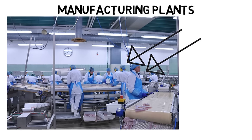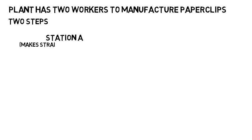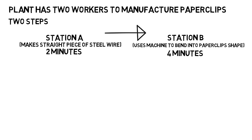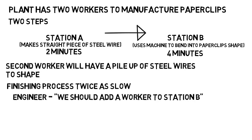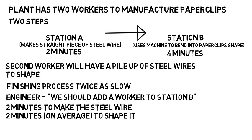You will not be one of those people with their own station as an industrial engineer — those are the operators. You will look at the entire process as a whole, manage it, and figure out ways to make it better. Let's say a plant has two workers to manufacture paperclips with only two steps. The first worker at station A makes the straight piece of steel wire, which takes two minutes. Then it's handed off to the second worker at station B, who bends it into the paperclip shape, which takes four minutes. An industrial engineer sees that the second worker will have a pileup of steel wires because he's finishing twice as slow, so the engineer adds a worker to station B — making it two minutes to make the wire and two minutes on average to shape one. Everything flows smoothly, meaning faster shipments and more money.